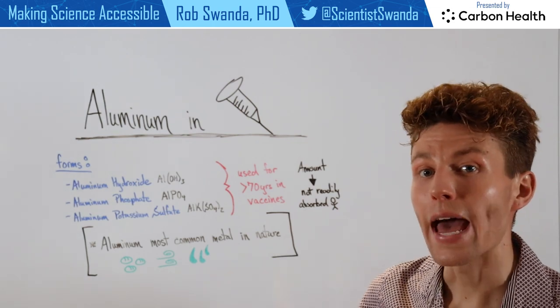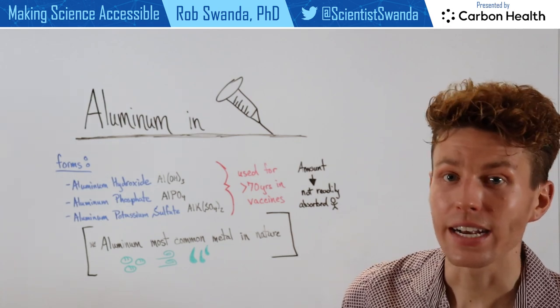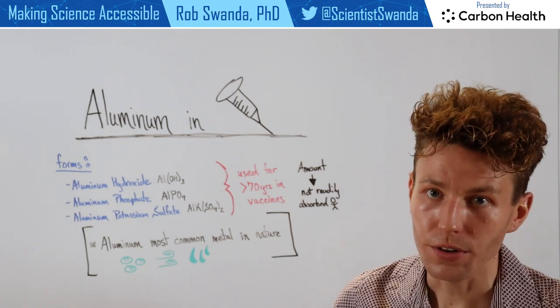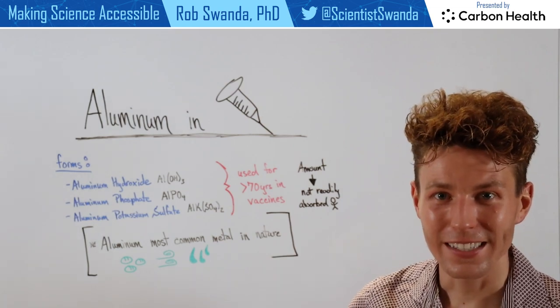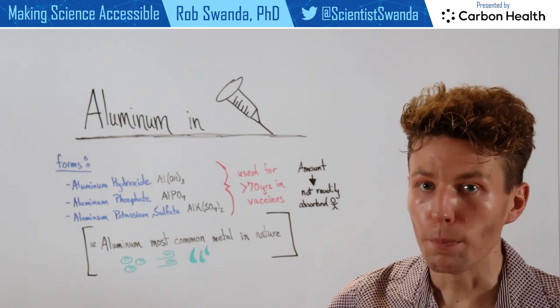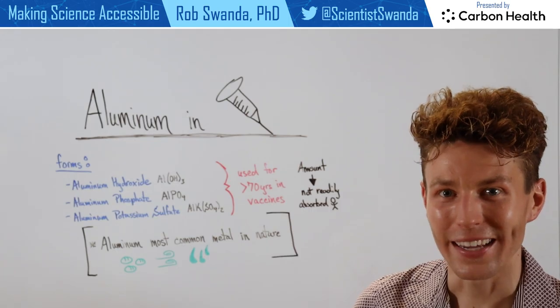Aluminum being used as an adjuvant goes through the same clinical trials that the vaccine does, and they're proven to be compatible with each other, proven to be safe, and proven to be effective. So when you see aluminum as part of your vaccine, know that it's there to help provide that extra layer of robust immune response against the pathogen that the vaccine is protecting you against.